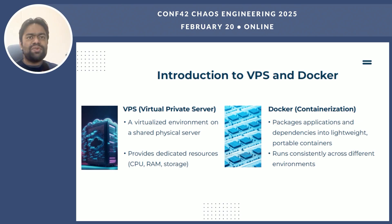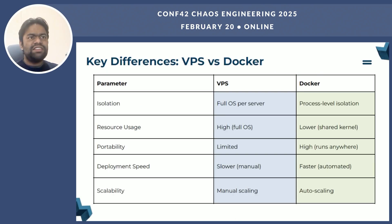That's what makes deployments much more consistent and scalable. Containers share the host OS kernel, which makes them lightweight. Here is a quick comparison on isolation: with VPS, each server has its own full operating system providing complete isolation — if one server crashes or is compromised, it won't affect the others. Docker uses process-level isolation where each container shares the same kernel as the host operating system, which is not as robust as having a full OS per server. On resource usage, VPS requires a full OS for each instance, while Docker containers share the host OS, making them lightweight.